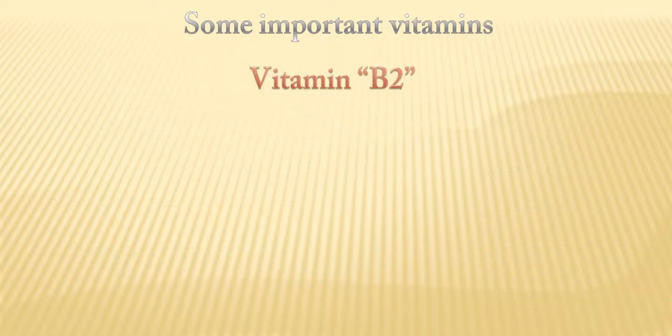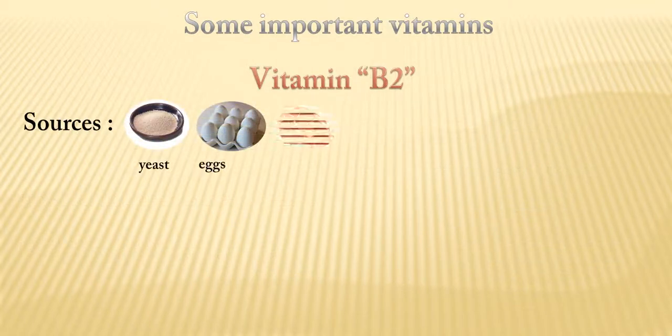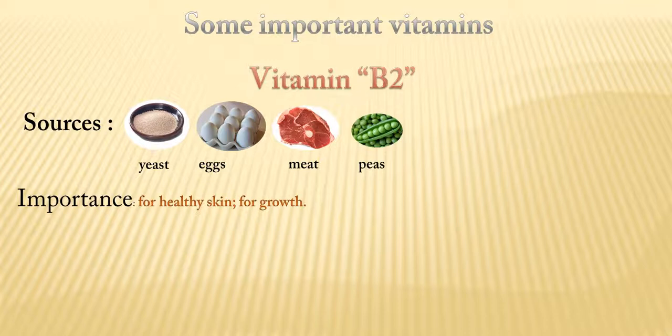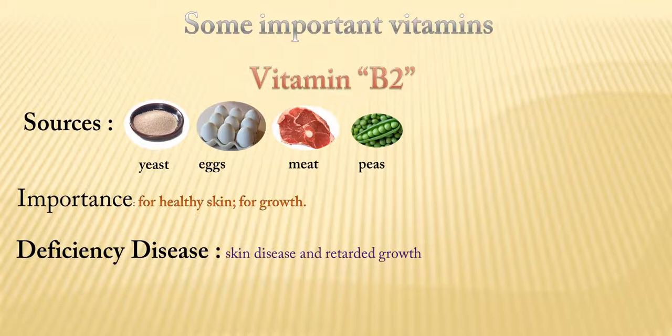Vitamin B2. Yeast, eggs, meat, and peas are the sources of vitamin B2. It is important for healthy skin and for growth. Its deficiency disease is skin disease and retarded growth.